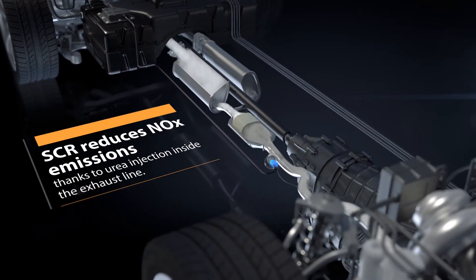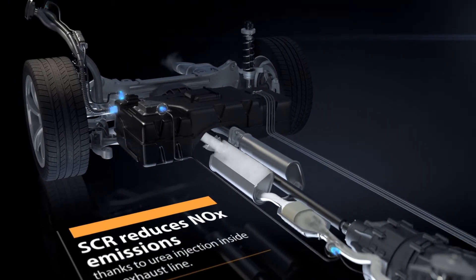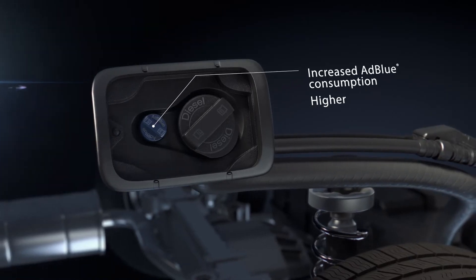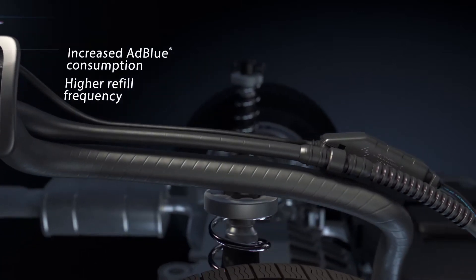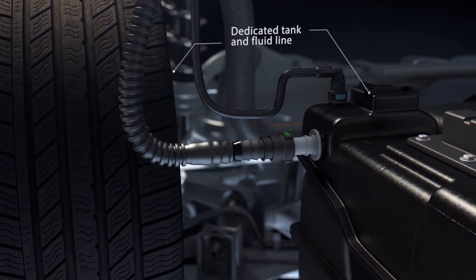Depollution is ensured by a chemical reaction that reduces NOx particles into the exhaust line. It requires the use of ADBLUE, a urea solution. Due to new regulations, a higher refill frequency and a dedicated tank and fluid line have become mandatory.